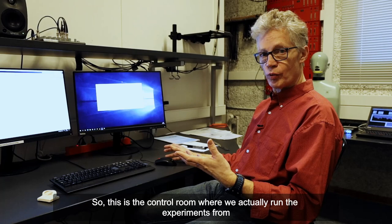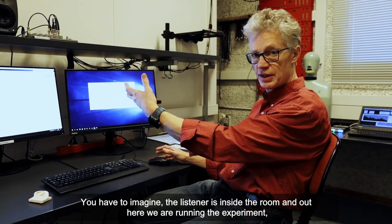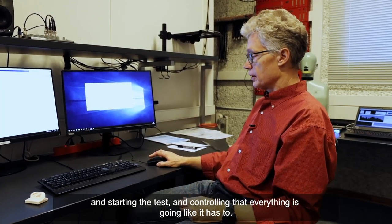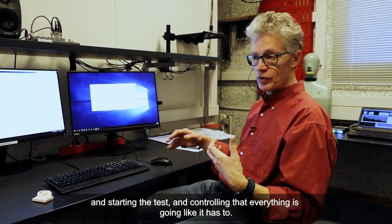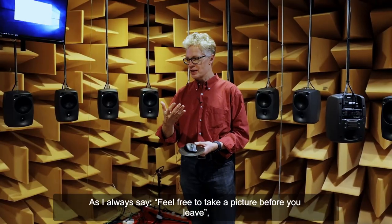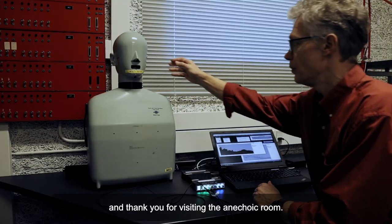This is the control room where we actually run the experiment from. You have to imagine the listener is inside the room, and out here we are running the experiment, starting the test, and controlling everything to make sure it goes as it has to. As I always say, feel free to take a picture before you leave, and thank you for visiting the anechoic room.